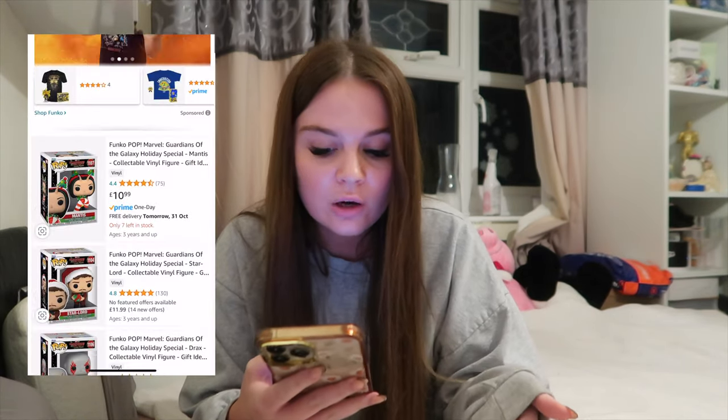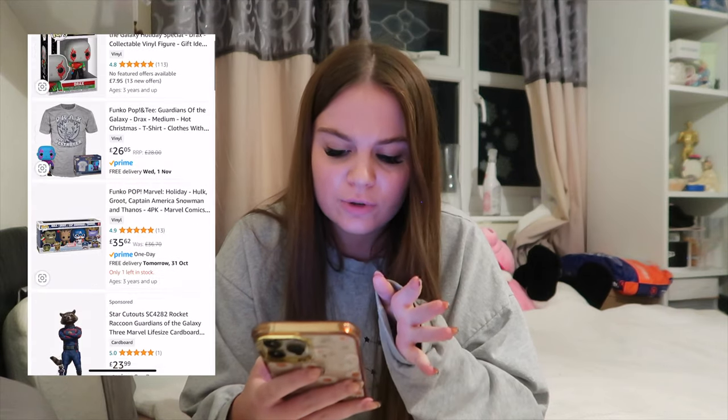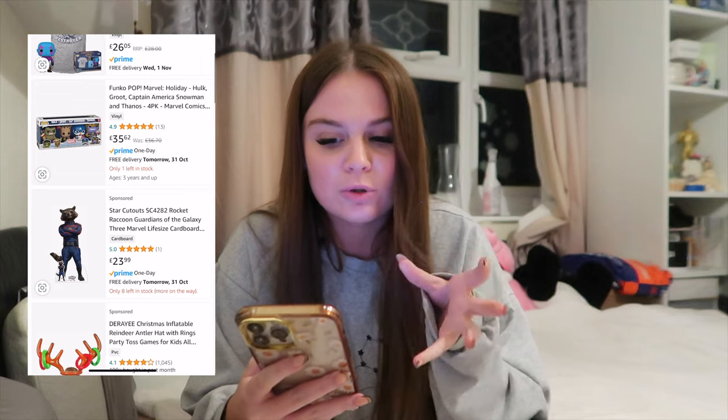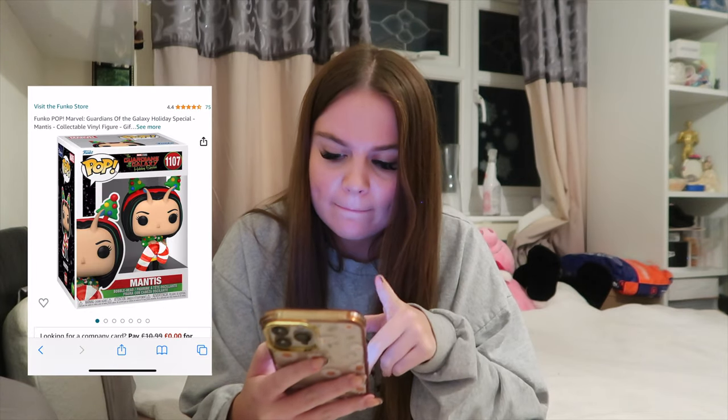I went along the Guardians of the Galaxy tangent and found Funko Pops. He collects them and last year I got him two of the Guardians of the Galaxy Christmas Funko Pops. I wanted to get him Drax but there's no delivery option for it on Amazon - it's on the website but no delivery option. The only other one they have is Mantis. It's a Funko Pop you can put on display so it's kind of decor, and it's the Christmas Guardians of the Galaxy version. I don't know if that's a grey area but I think he's definitely going to like it.